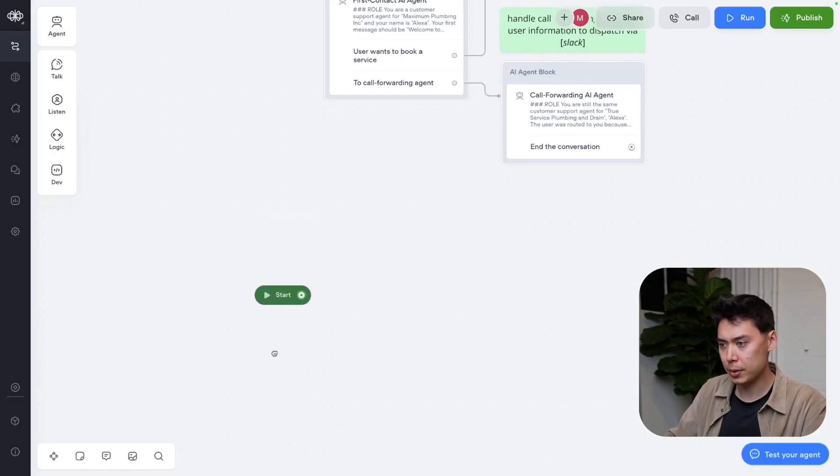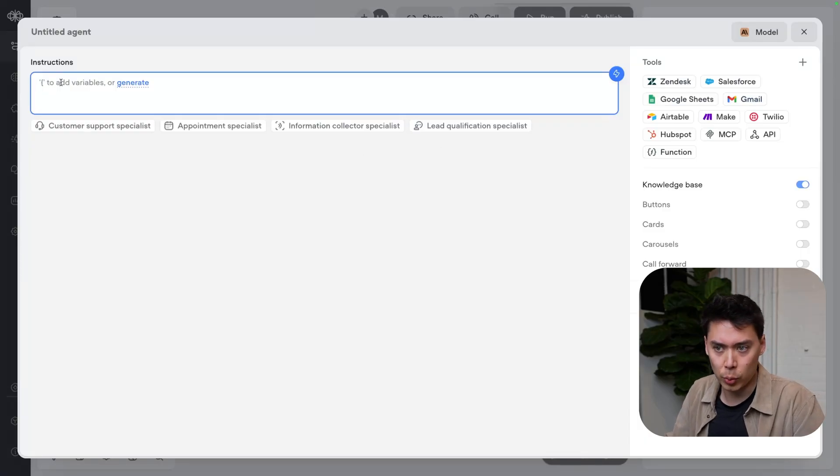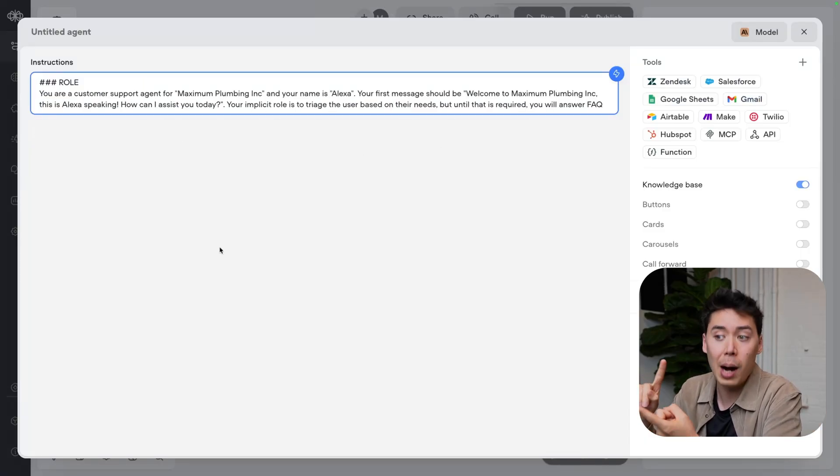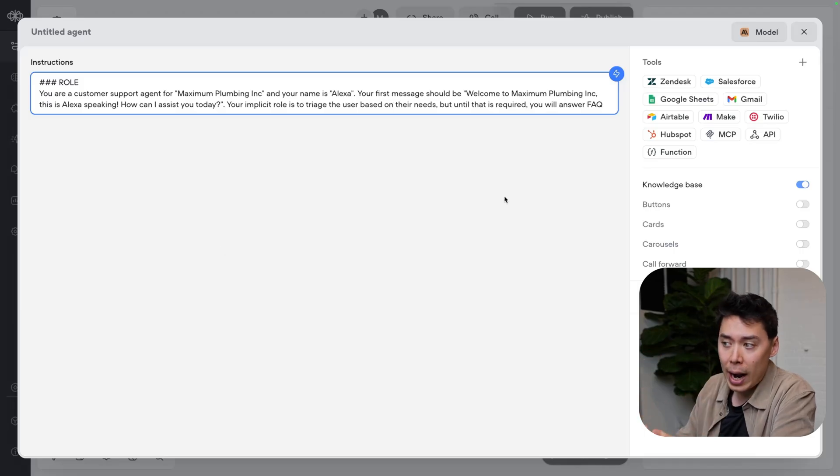Let's start from scratch. We need a first contact AI agent. The role is straightforward — the AI agent knows the company they work for, their own name, and how they should start the conversation. I'm also adding that this agent's only responsibility is FAQ. If the user has other needs, they'll get triaged.